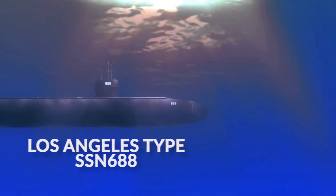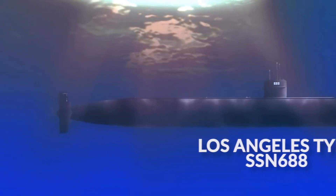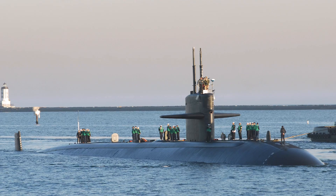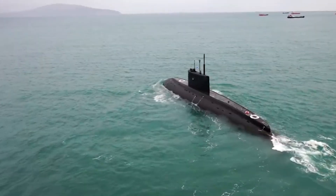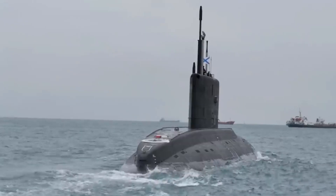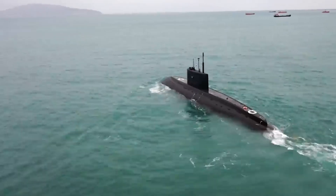The first ships of this generation were American boats of the Los Angeles type, SSN 688. The main one entered service in 1976, while the last of the 62 did so in 1996. Third generation submarines are also distinguished by potent hydroacoustic armament and 12 outboard UVP, which makes the submarine multipurpose.